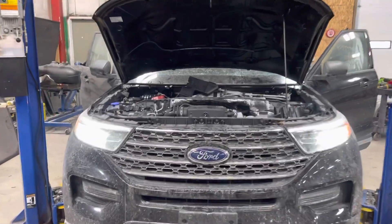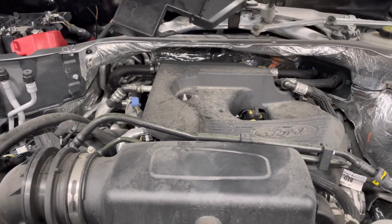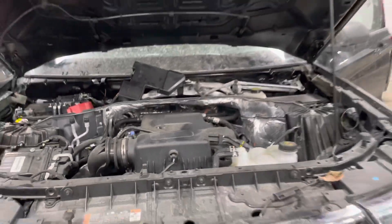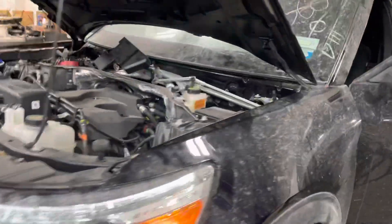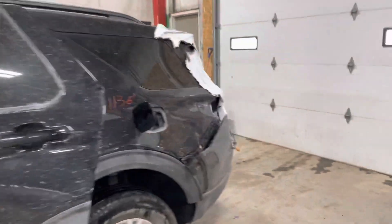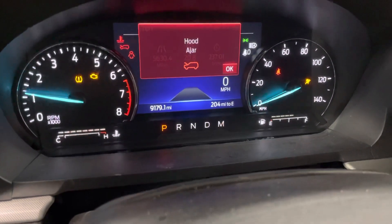Stock number 21-136, a 2020 Ford Explorer XLT, 2.3 liter engine. It's a little dirty from the ride to Michigan. The car was rear-ended. 9,179 miles.